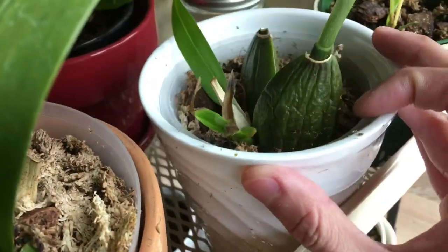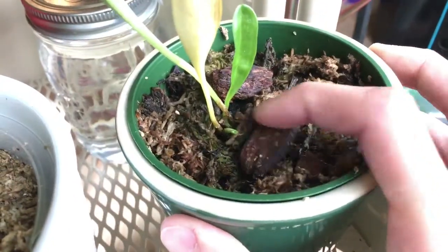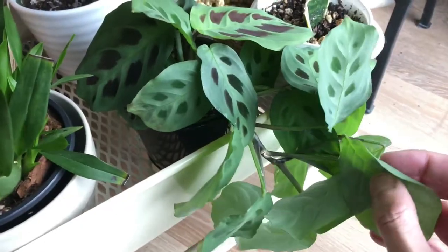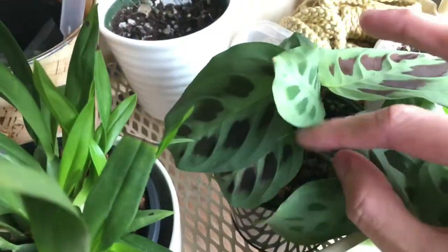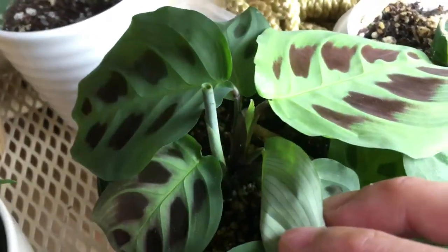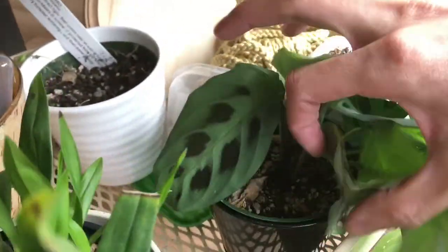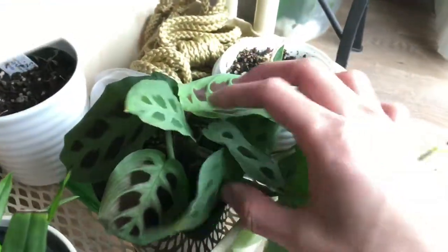Here we have more orchids — this one looks pretty much the same, this guy is probably dying, and this one is still growing. Look at that new growth. Here we have the prairie plant — you can see it's very dense. No new sprouts from the snake plant. Let's take a closer look at the prairie plant — here's a new growth with new leaves coming up, and I believe there's another one. There are about three plants in this pot, so it's definitely multiplying, which is a good sign.